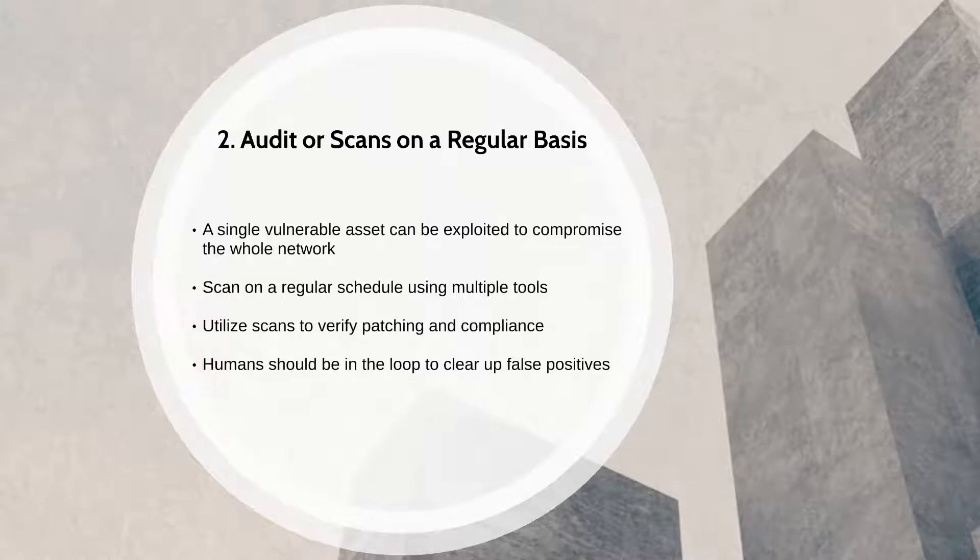A comprehensive scanning policy that dictates an accurate picture with the right combination of tools and procedures will lead to a hardened infrastructure.